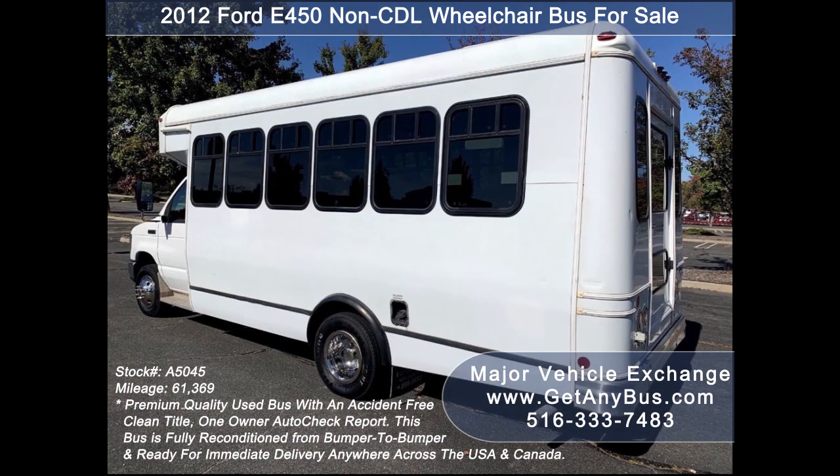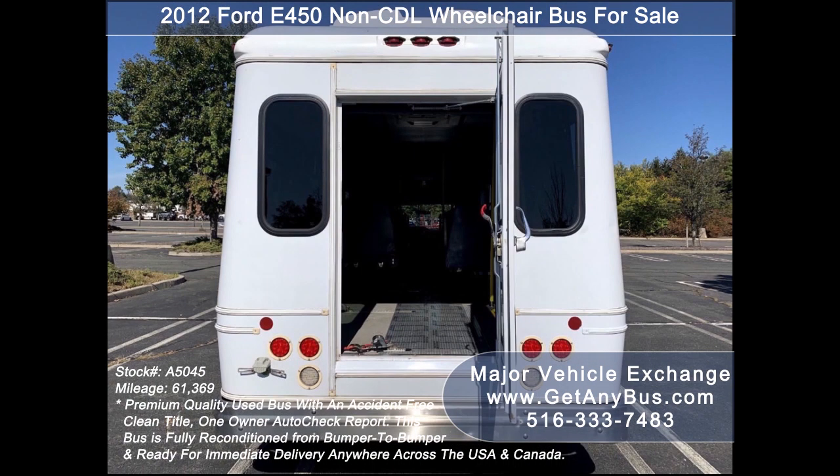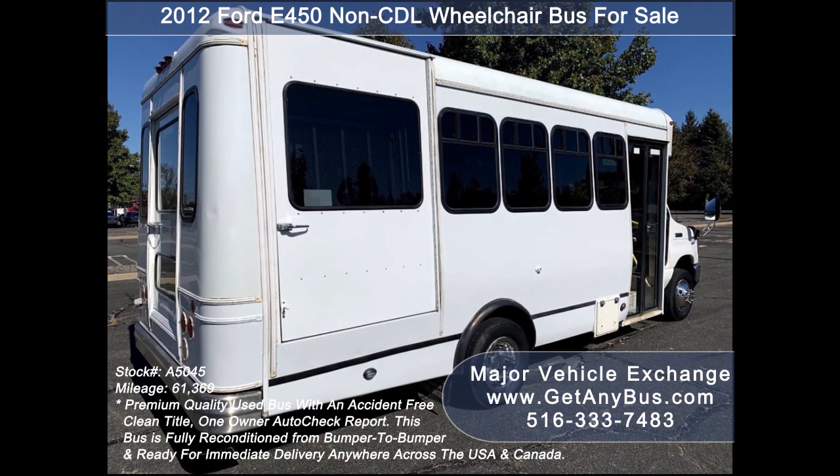This bus has just been detailed, touched up, and was on fleet maintenance. It is in excellent condition for its year and mileage and has been thoroughly serviced, checked, and road tested.